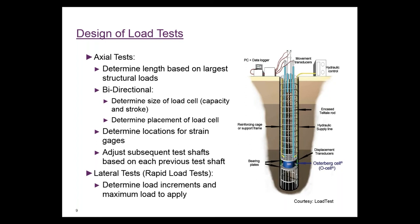We did axial tests in each of the four test shafts. We also did rapid load tests and lateral tests for each shaft. In California, seismic loads are taken into consideration, and some of the shafts are actually controlled by lateral load depending on where they are in the viaduct structures. So we did perform rapid load tests.